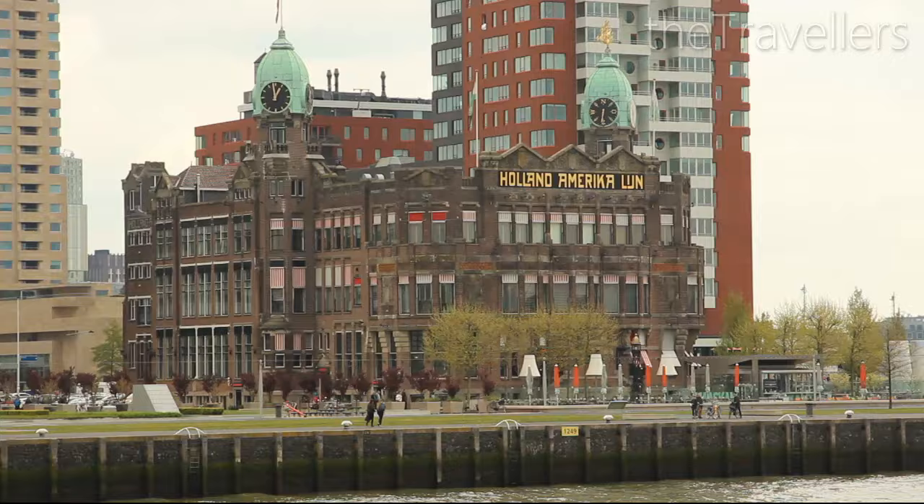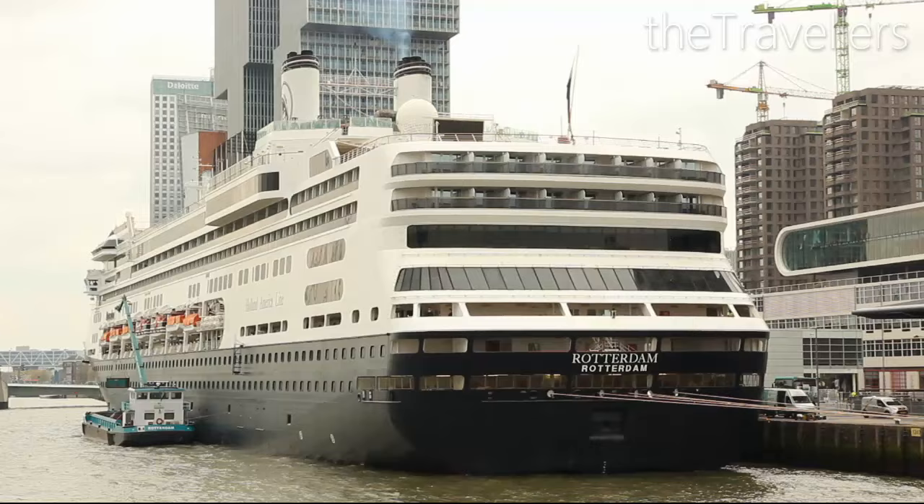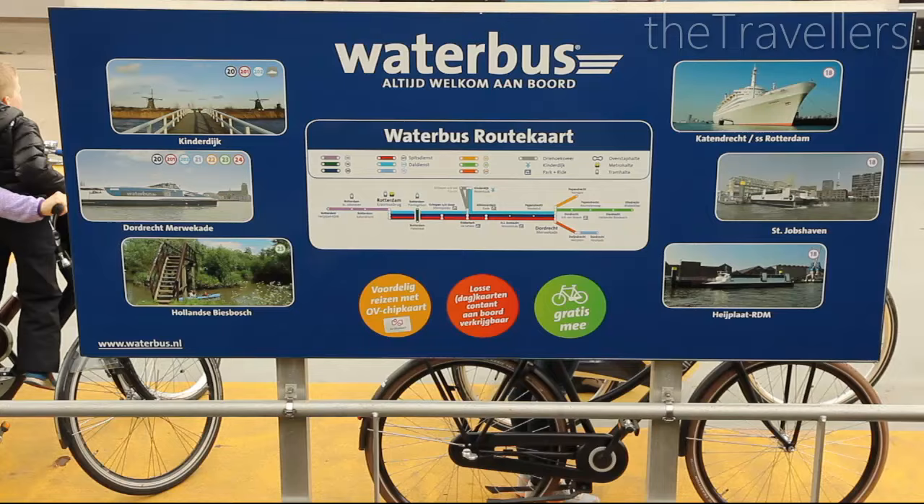From the ferry you get one of the best views of the New York Hotel. The ferries that depart from here are bound for America. If you're going to be in Rotterdam for more than a weekend, you can take the water bus to get to other places of interest.